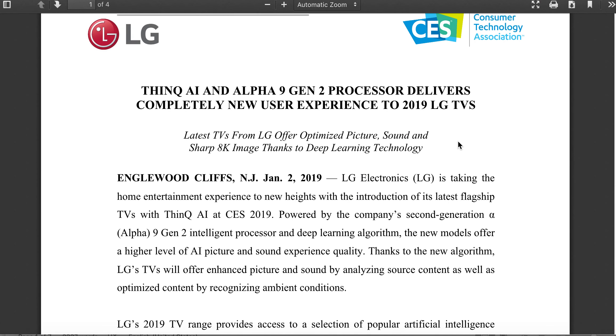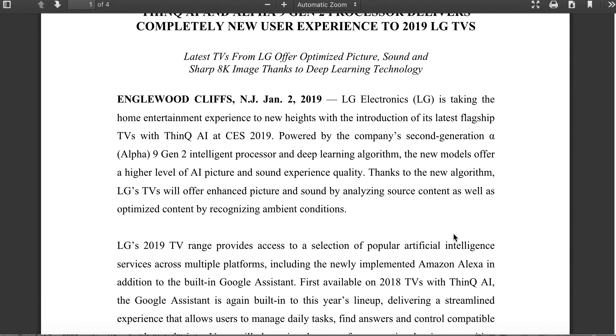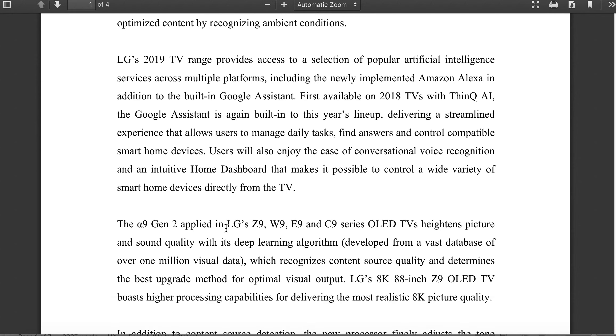Their new TVs are going to be appropriately — and shockingly — not weirdly named. They're going to have the LG Z9, which is going to be an 88-inch 8K TV. Can you imagine the ridiculous price of that? They're also going to have the W9, which is their wallpaper TV, the E9, the C9, and the B9. The primary new feature is the brand new A9 Gen 2 processor chip, which is supposed to make OLEDs even brighter and adjust brightness to your room — a feature I'm hoping you can turn off.